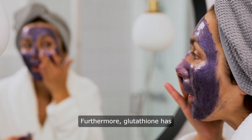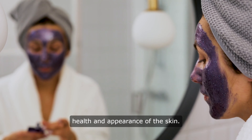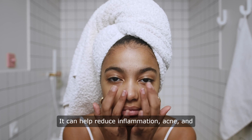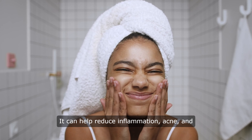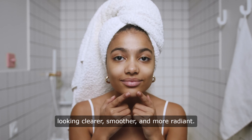Furthermore, glutathione has been shown to improve the overall health and appearance of the skin. It can help reduce inflammation, acne, and other skin conditions, leaving the skin looking clearer, smoother, and more radiant.